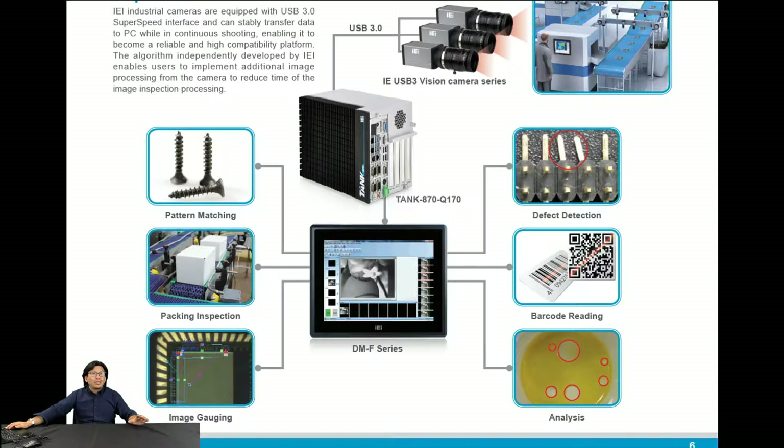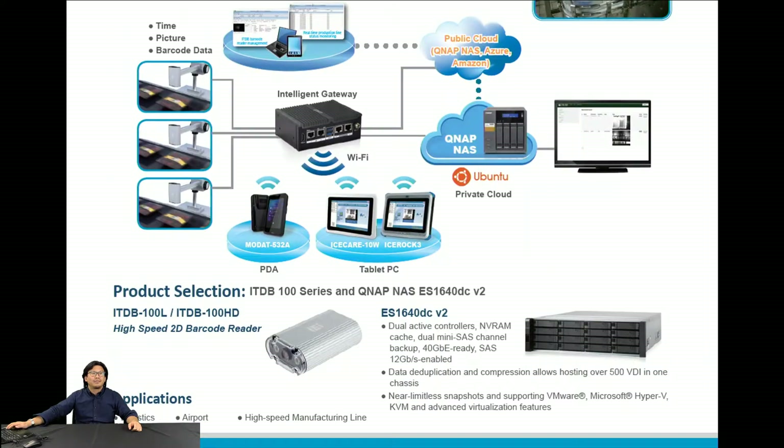With IEI industrial-level mobile devices, you can get any analysis information and data you want on the go. We have the Modata 532, IceCare, and Ice Rock — industrial mobile devices I've talked about before. You can get data remotely and capture any data on the production line or anywhere you want.